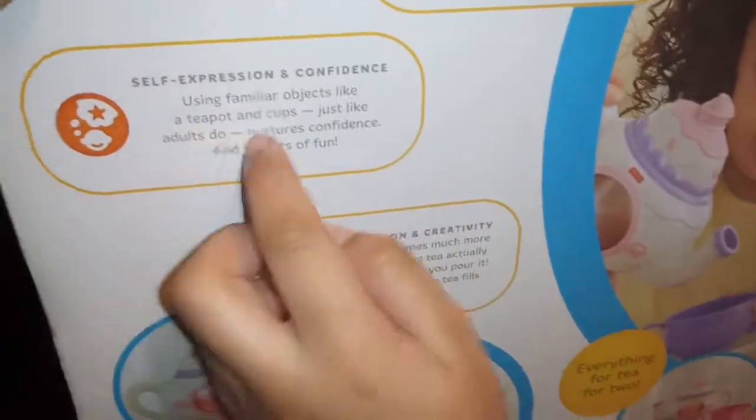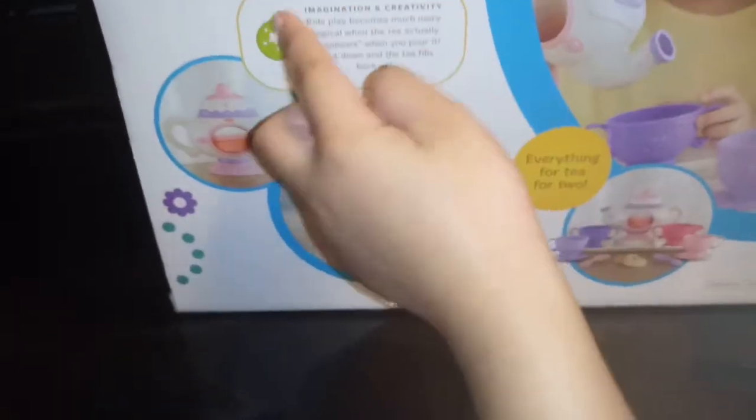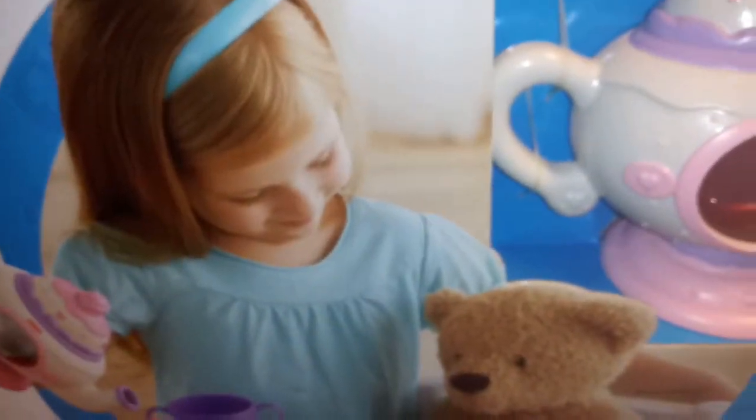It comes with five molded cups, saucers, spoons, cookies, and a tray. This tea party serves up a fun way to develop finger and hand dexterity, self-expression, and confidence using familiar objects like a teapot and cups, just like adults do. Layla is really into play pretend — she watches a lot of YouTube videos and loves imagination play. When she sees this, she's going to be very, very happy. The little hands you see are my seven-year-old Brittany's. This is for ages two to six.